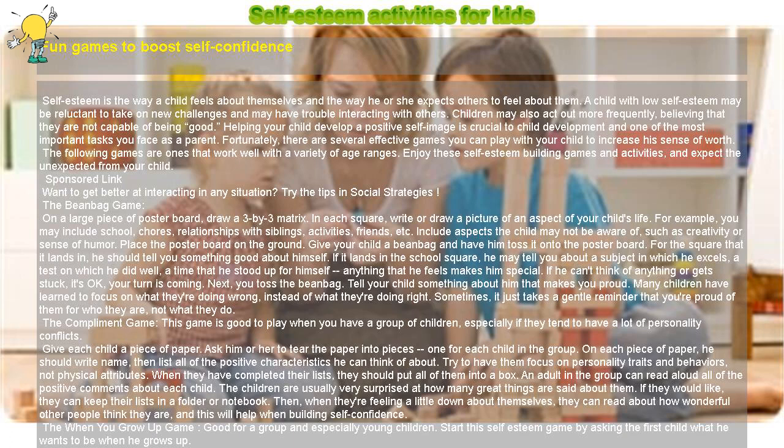The Beanbag Game: On a large piece of poster board, draw a 3x3 matrix. In each square, write or draw a picture of an aspect of your child's life. For example, you may include school, chores, relationships with siblings, activities, friends, etc.